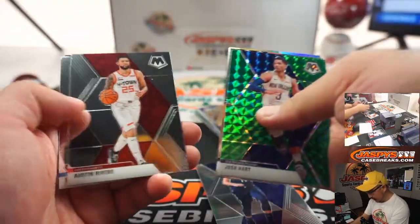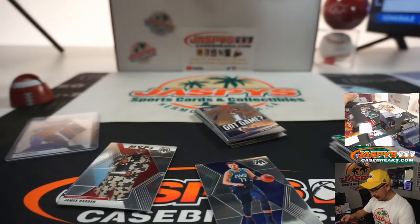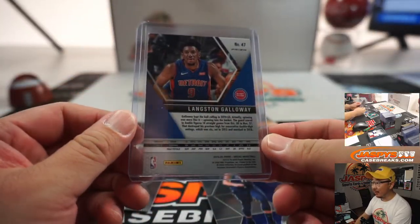Luka Doncic — not too bad. Second-year Luka. And a Genesis! Langston Galloway, Detroit Pistons — that's going to go to Parker Wilkie. That's a super short print right there. Not bad. Out of a blaster box? That's not too shabby at all.